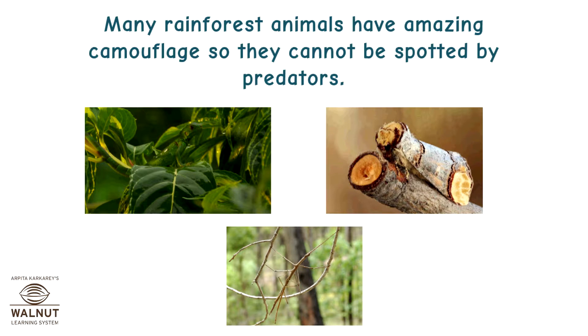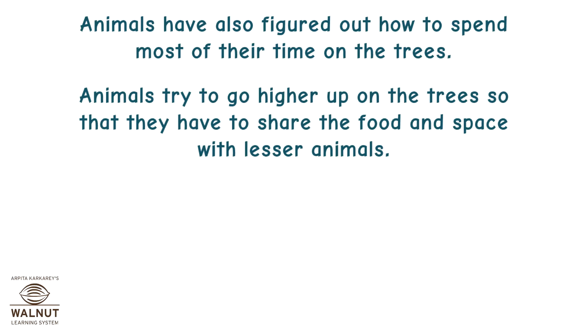Many rainforest animals have amazing camouflage so they cannot be spotted by predators. Animals have also figured out how to spend most of their time in the trees, going higher up so that they have to share food and space with fewer animals.